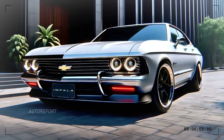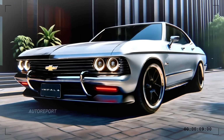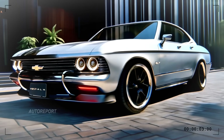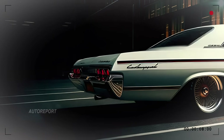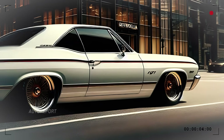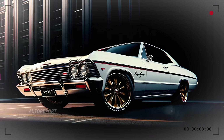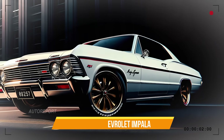From the side, the Impala screams muscle car elegance. Its long, sleek body with sculpted lines makes a statement of power in motion, even when it's standing still. The low-slung roofline paired with black and gold alloy wheels gives it a refined yet athletic stance. The sharp body creases are reminiscent of the classic muscle era, but with modern finesse.